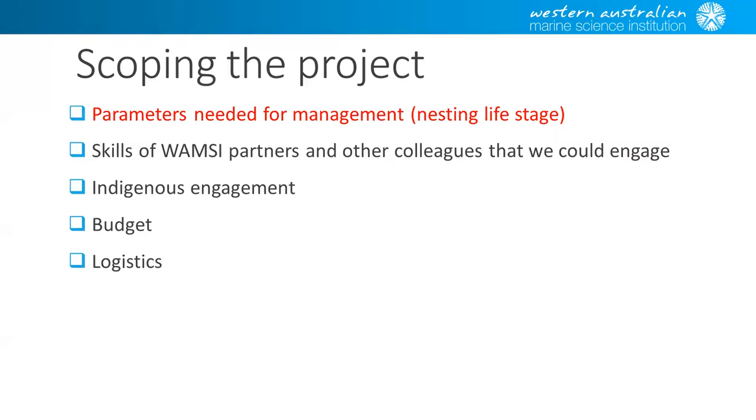In scoping the project, one of the most important things was to make sure we had the parameters needed for management. For sea turtles, one of the basic areas is to work on the nesting life stage. Turtles show fidelity to nesting beaches, so we can count them regularly. The nesting phase is really the first step in any turtle management, rather than working on foraging or migration routes. We also needed to look at what skills we had in the WAMSI partners, and that guided what other components we included.